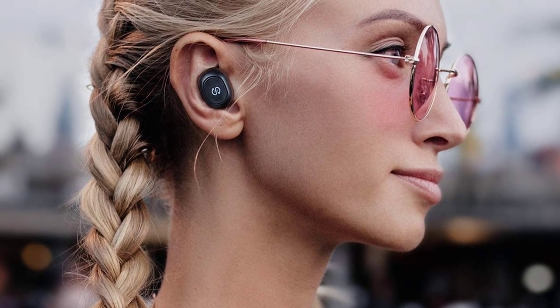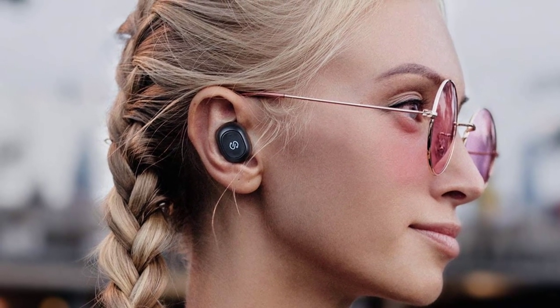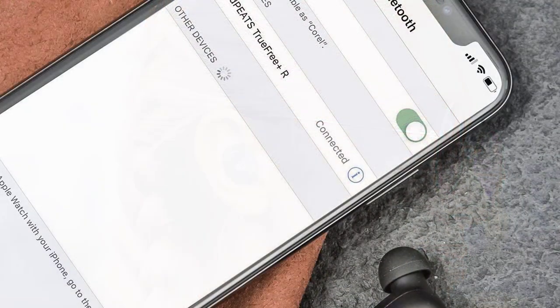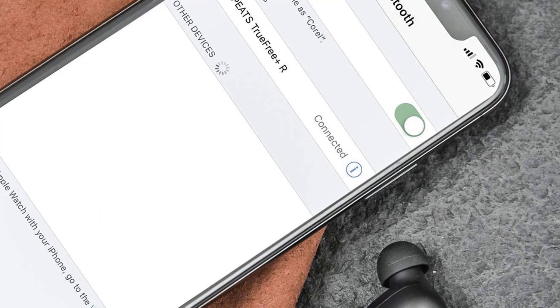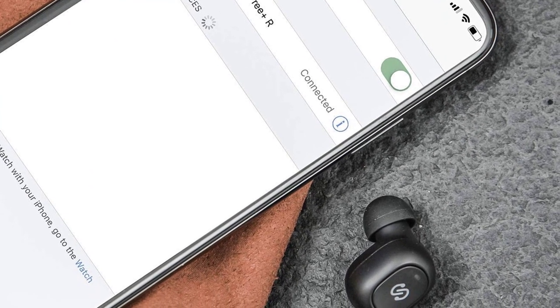They're not as small as some true wireless headphones we've seen, but they're still pretty small. On each earbud you'll find a button used to control playback, volume, and so on. Pressing the buttons requires pushing, but because of their placement, you'll also be pushing the earbuds deeper into your ears, which can be a little uncomfortable.